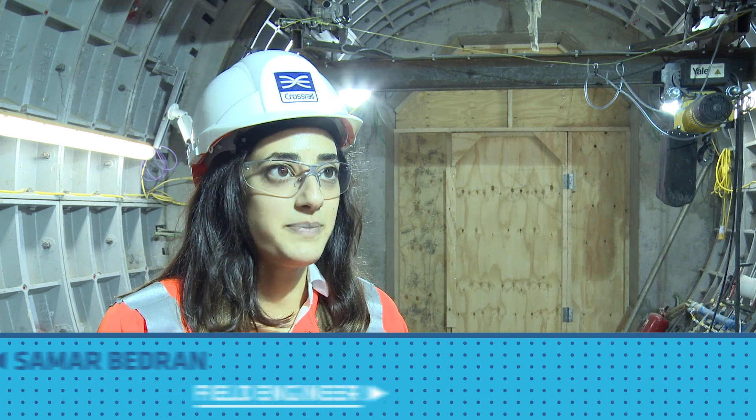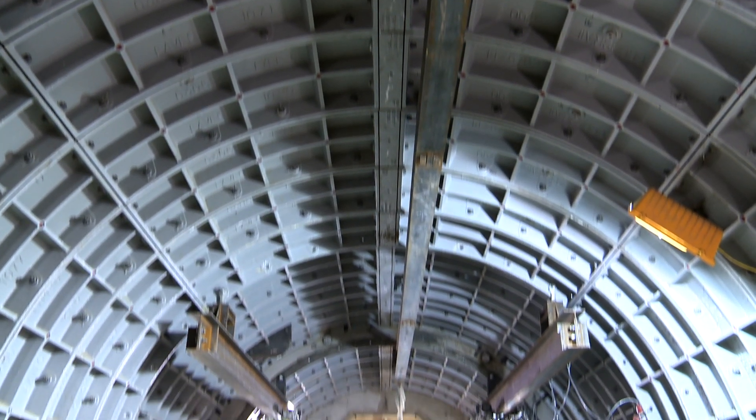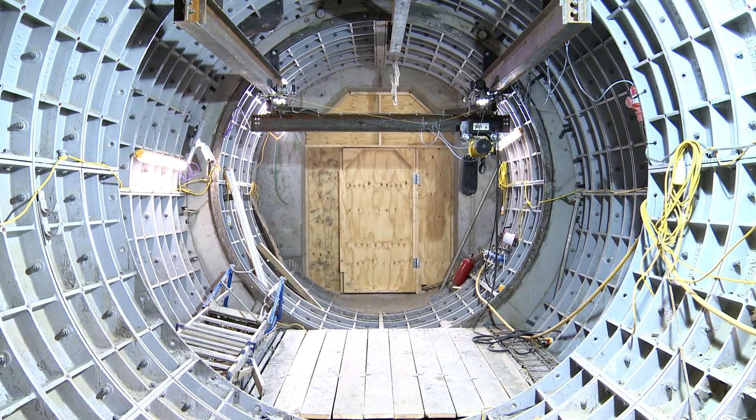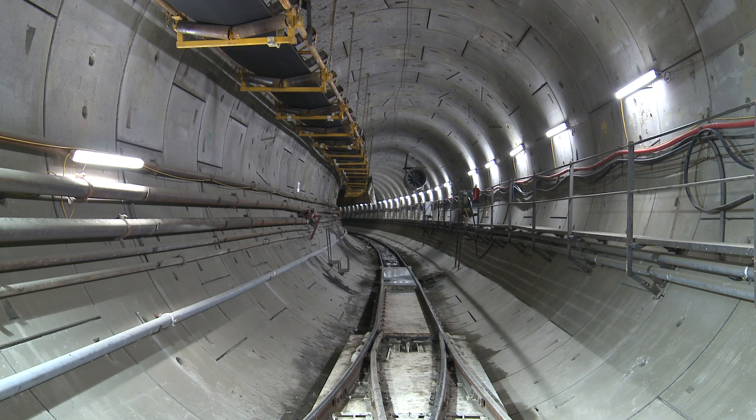My name is Samar Badran. I'm a field engineer for the Eastern Running Tunnels. I look after cross passages, which are little tunnels that connect the eastbound to the westbound tunnels. Right now we are in cross passage 11, one of the cross passages on the stretch between Victoria Dock Portal and Farringdon.